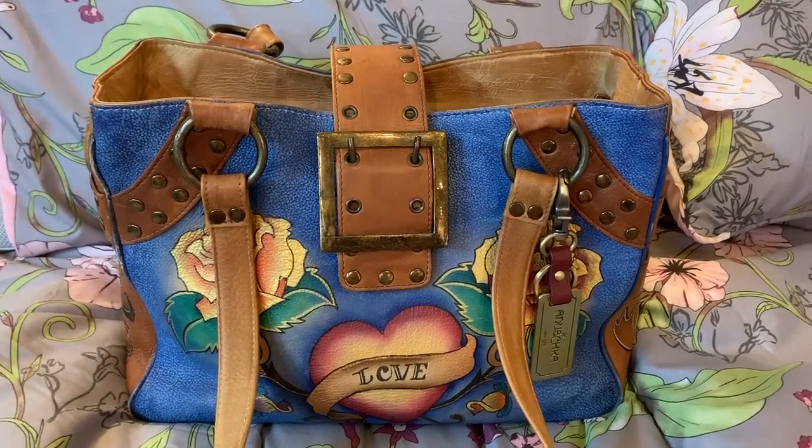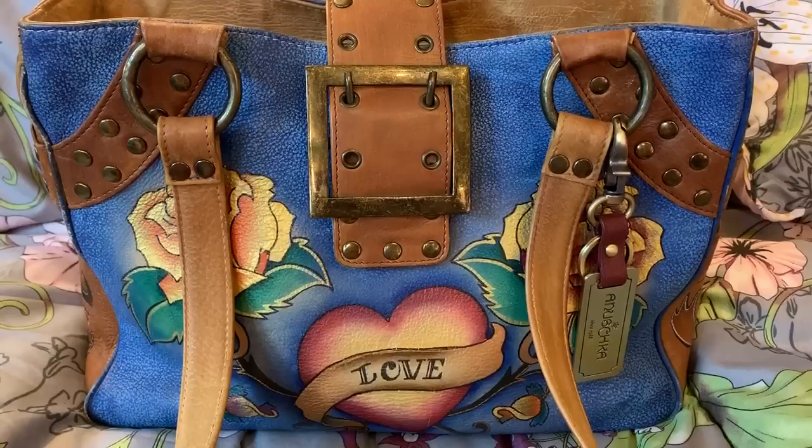Hey y'all, welcome back to my channel. This is a what's in my bag of this Anoushka.